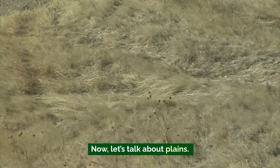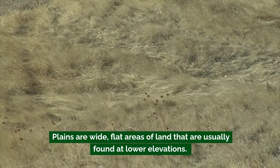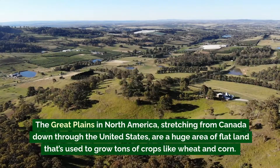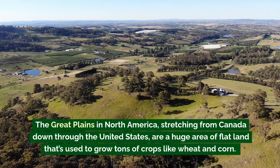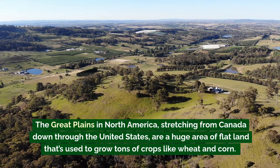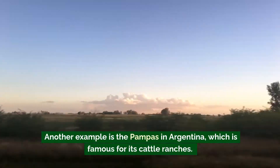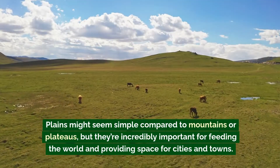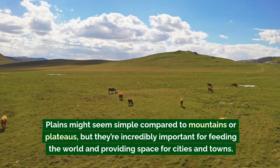Now let's talk about plains. Plains are wide, flat areas of land usually found at lower elevations. They're some of the most important landforms on earth because they're perfect for agriculture. The Great Plains in North America, stretching from Canada down through the United States, are a huge area of flat land used to grow crops like wheat and corn. Another example is the Pampas in Argentina, famous for its cattle ranches. Plains might seem simple compared to mountains or plateaus, but they're incredibly important for feeding the world and providing space for cities and towns.